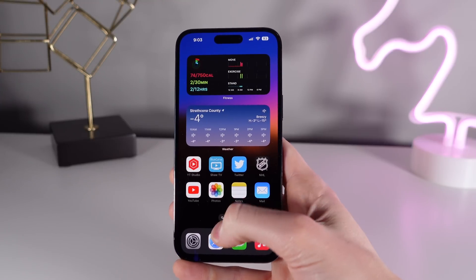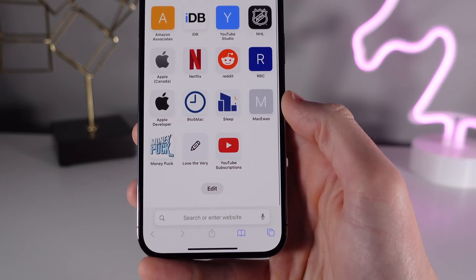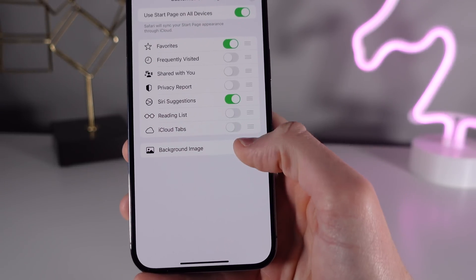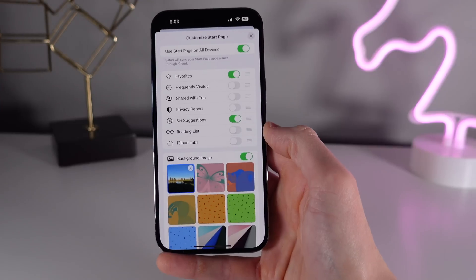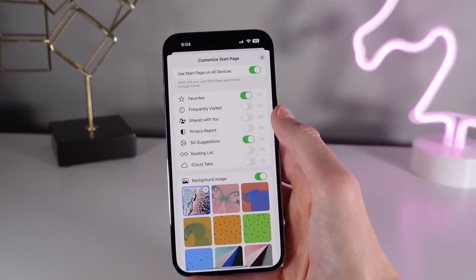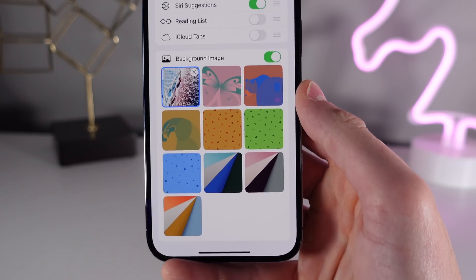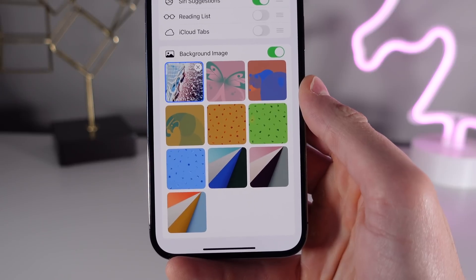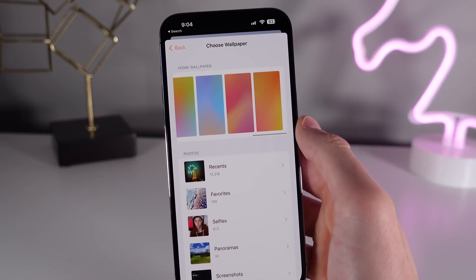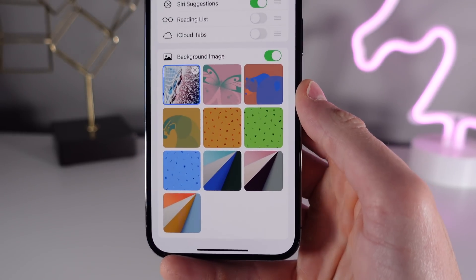Next at number six is for Safari. You can actually add a really cool looking background image for your Safari home page. When you open up the app, scroll down and click on Edit. You can then toggle on a background image and choose one of the built-in ones or choose your own image. I want to know how Apple picks these images, because we also have wallpapers inside of the Home application, but this is a completely different set of wallpapers — let me know your thoughts on these in the comments.